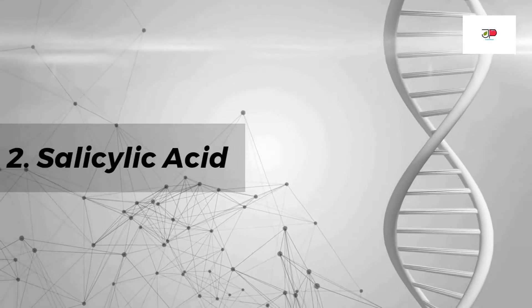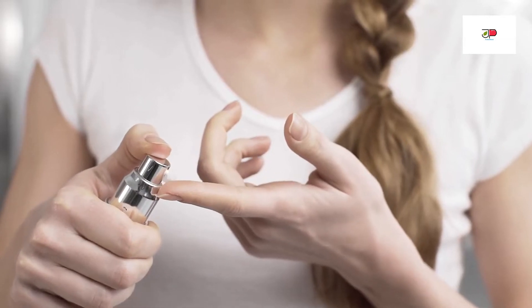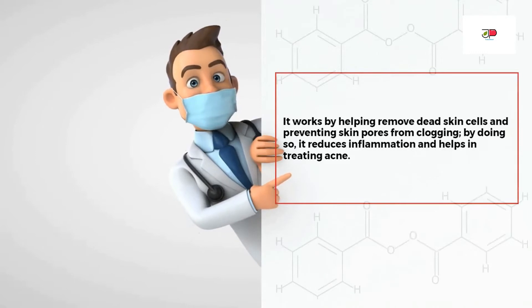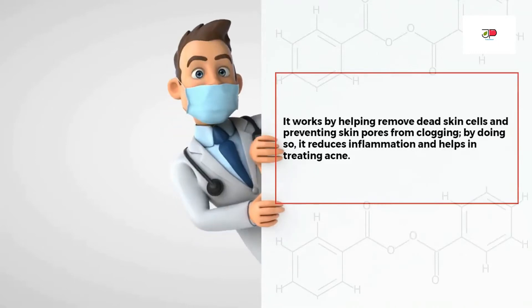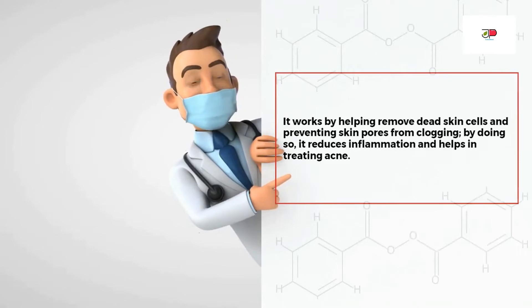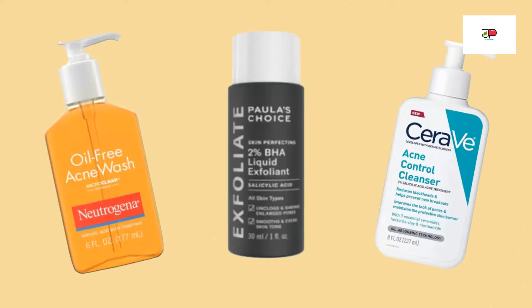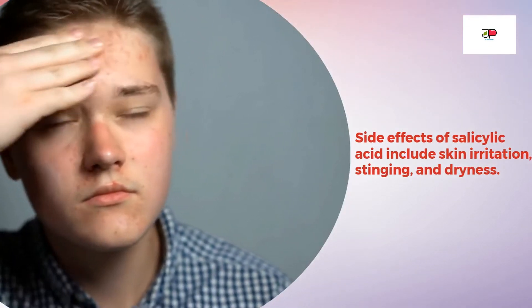Number two: salicylic acid. Salicylic acid is another effective acne treatment. It works by helping to remove dead skin cells and preventing the skin's pores from clogging. By doing so, it reduces inflammation and helps in treating acne. Salicylic acid is available in different forms. Popular brands containing salicylic acid include Neutrogena Oil-Free Acne Wash, Paula's Choice, CeraVe cleanser, and many more. Side effects include skin irritation, stinging, and dryness.